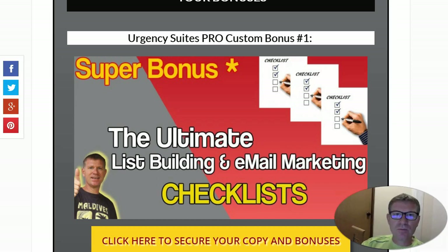My custom bonus one is a set of 18 list building and email marketing checklists that will guide you step by step on how to build the perfect promotions in different cases — it could be to promote a webinar, a sales page, or many other things. A great bonus that will help you a lot.